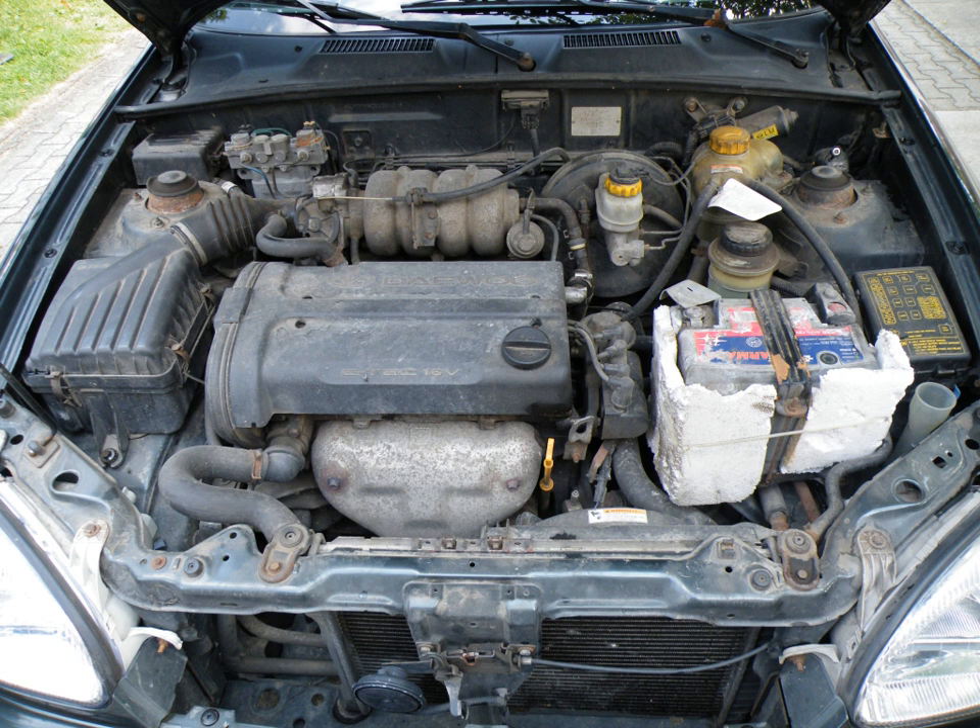GM do Brasil specializes in SOHC, petrol-powered and flexpower engines powered with ethanol and/or petrol mixed in any percentage. GM Brasil also made 16-valve versions of the 1.0 engine. The 1.0 L 16V was available in the Corsa lineup from 1999 to 2001.